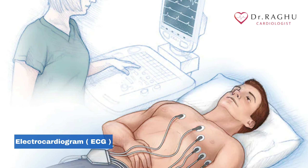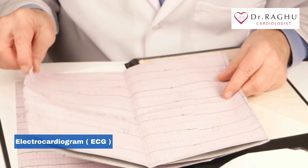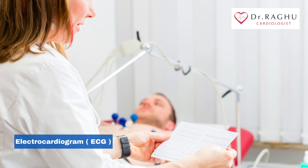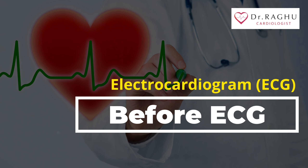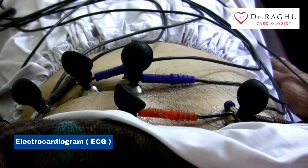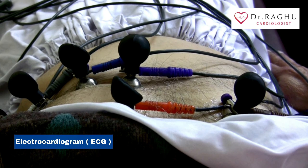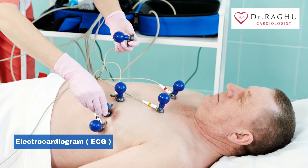No special preparations are necessary for a standard electrocardiogram. Tell your doctor about any medications and supplements you take, as these can often affect the results of your test. An electrocardiogram can be done in a doctor's office or hospital and is often done by a nurse or technician. You may be asked to change into a hospital gown. If you have hair on the parts of your body where the electrodes will be placed, the technician may shave the hair so that the patches stick. Once you're ready, you'll be asked to lie on an examining table or bed.